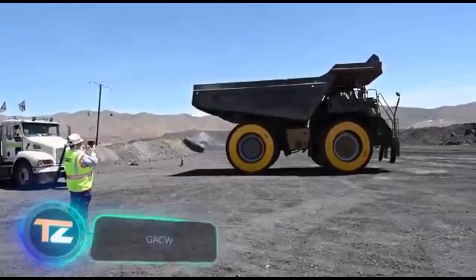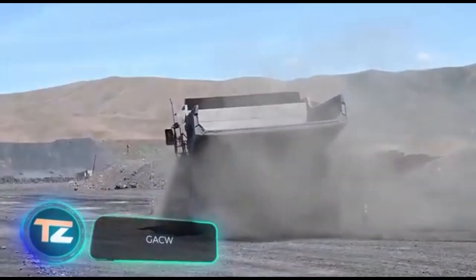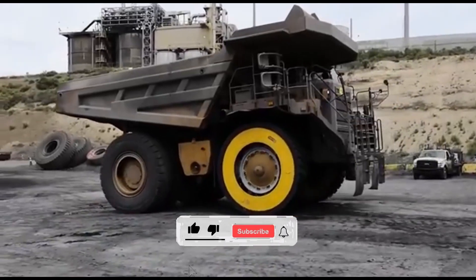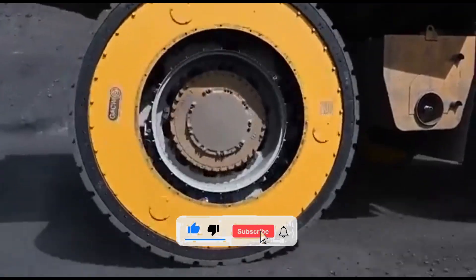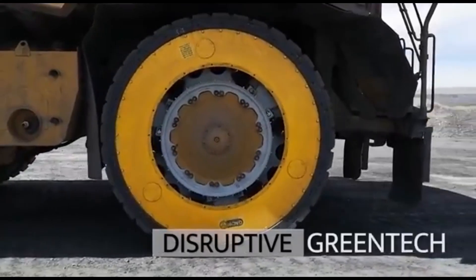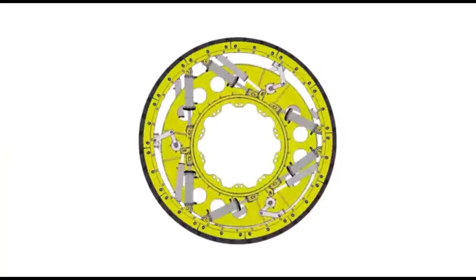The team at Global Air Cylinder Wheels, or GACW, has come up with a game-changing invention — they've reinvented the wheel. Sure it sounds clichéd, but this time it's truly useful, especially for mining equipment. What did GACW engineers create? A steel wheel with built-in air suspension.